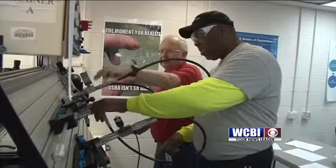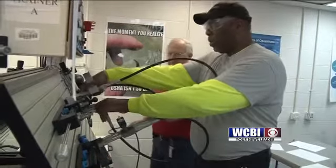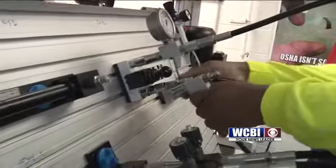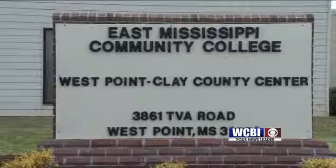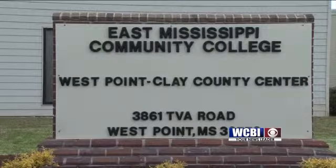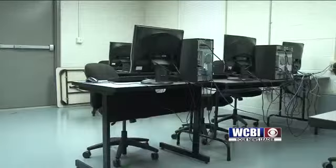Clint Smith is also employed at Yokohama as a production operator. He says the class has not only been fun, but also helpful. I really enjoyed it, and it really benefits me — your knowledge of hydraulics and pneumatics — and it's been a lot of fun. The training center helps prepare those interested in manufacturing jobs.